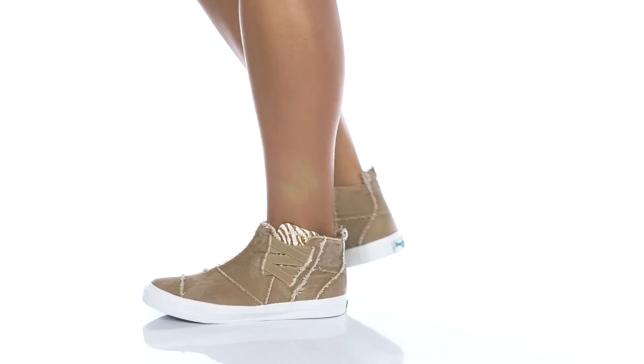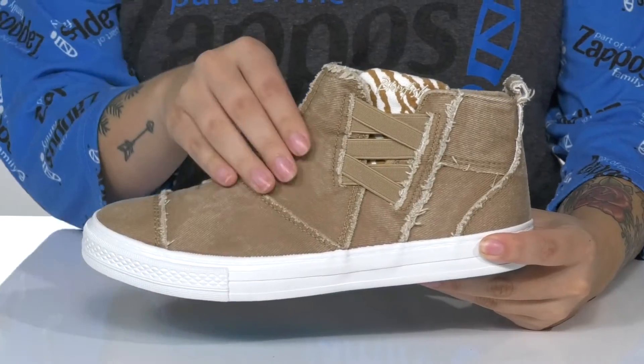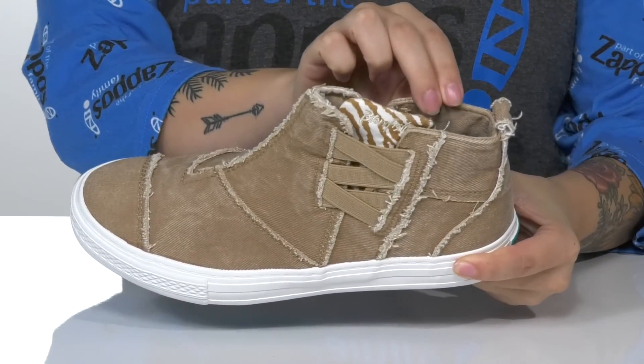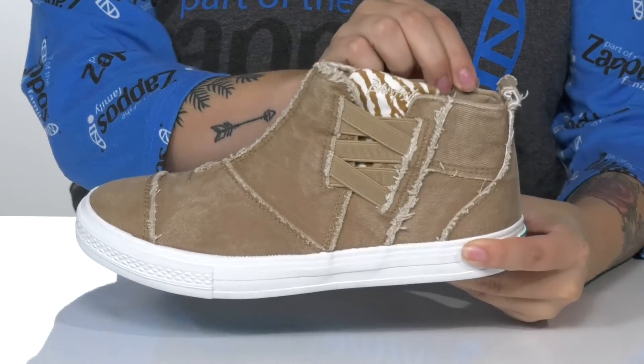Elevate your casual style with these shoes. There is a textile upper with a frayed detailing. Inside is a textile lining with a cushioned footbed for comfort.